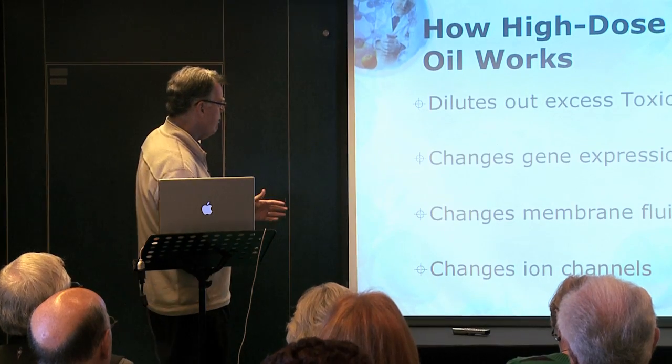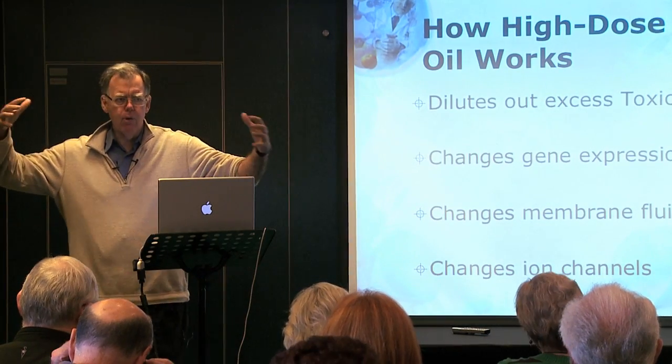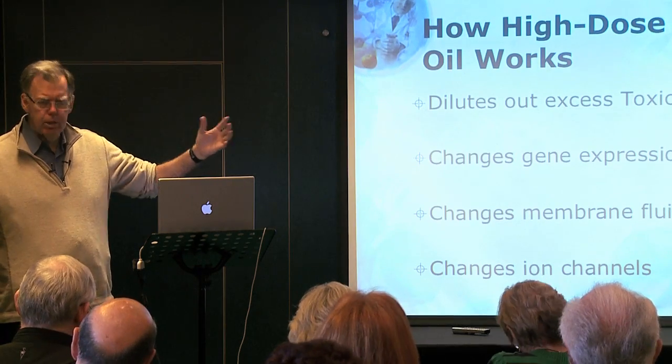How it works is on four different levels. First, it dilutes out toxic fat. In the membrane you have all these fatty acids, including toxic fat. When the cell calls out to make an eicosanoid, it reaches into the membrane and pulls out a fatty acid — it could be a winner, it could be a loser. If it pulls out too much arachidonic acid, you've got a losing hand. But by having more omega-3 fatty acids in the membrane, you're more likely to pick out a winner and less likely to pick out a loser.